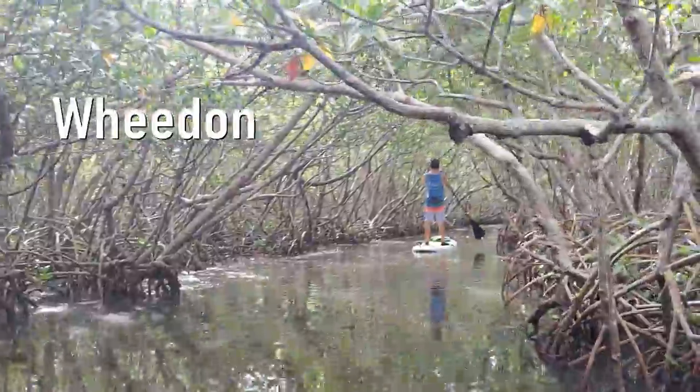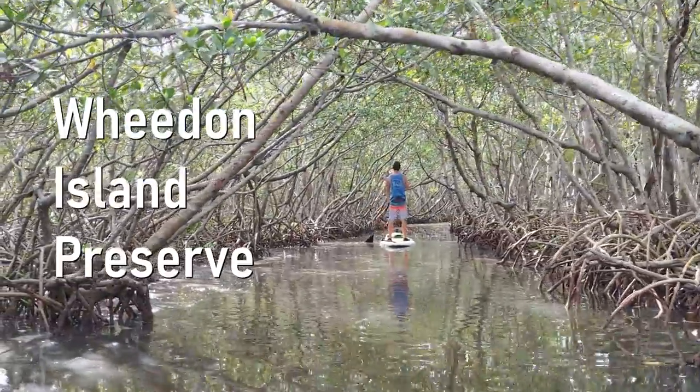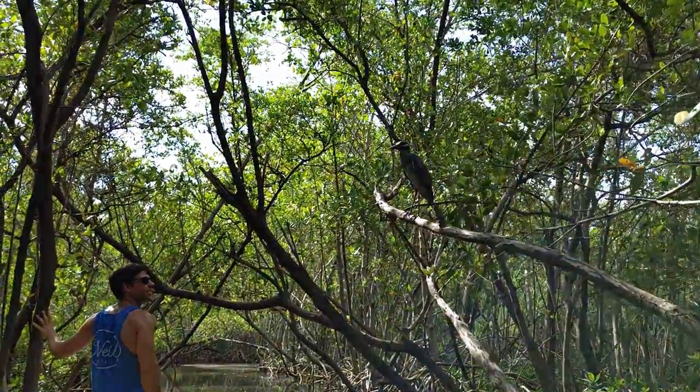Hey guys, Jamie and Skylar here. Welcome back to the channel. Today we are at Weedon Island Preserve, which is pretty close to downtown St. Petersburg. We haven't done a whole lot of research on this place. There are some mangrove tunnels that you can paddle or kayak through, so we brought the paddle boards out and we're going to go find them. Come along with us as we enjoy this beautiful Florida day.